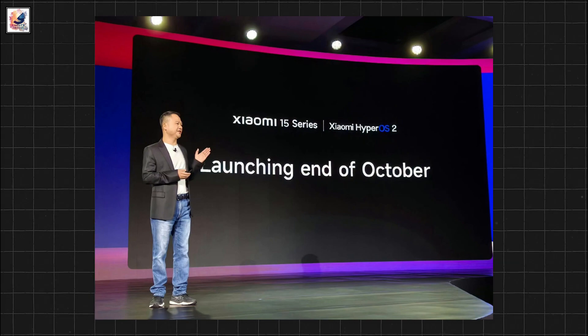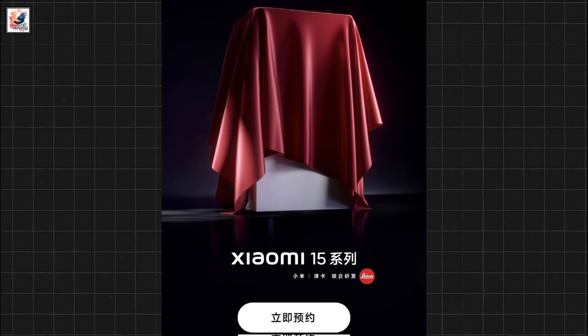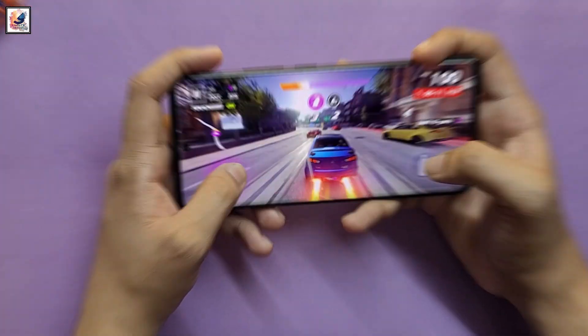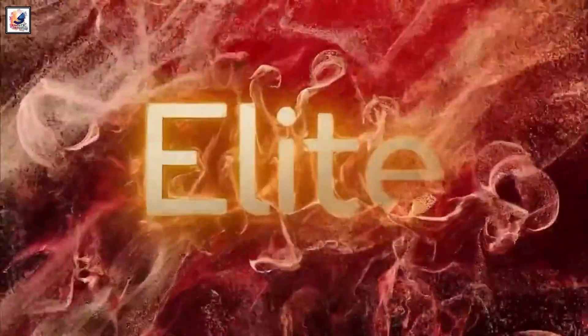Xiaomi's Senior Vice President Adam Zing announced that the Xiaomi 15 will be the first smartphone to come with the Snapdragon 8 Elite SoC in global markets. With up to 16GB RAM and 1TB of storage, the Snapdragon 8 Elite SoC is built on TSMC's 3nm process and has prime cores capped at 4.32GHz.